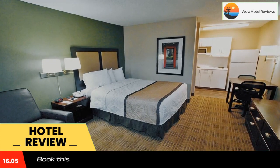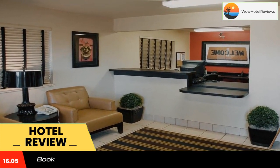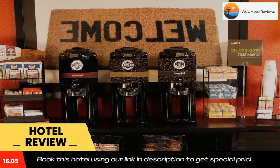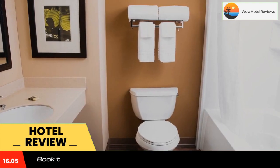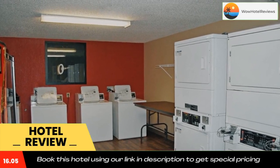Weekly housekeeping services are provided for free, and daily housekeeping is provided for a fee. The property offers free on-site parking. Attractions within close proximity to the hotel include the Verizon Amphitheater, Six Flags, and the Saint Louis Mills Mall.